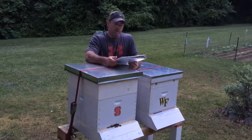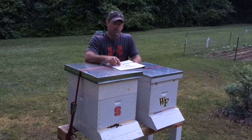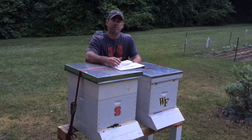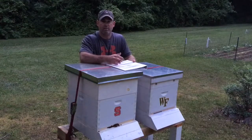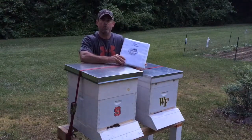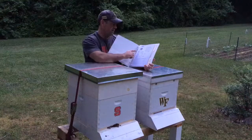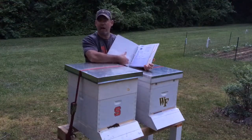Good afternoon. Today I wanted to discuss the logbook. One of the things I've noticed is that people write down what they're seeing in their hives to help them keep track of it, so I decided I would do that to see how it would help me. I came up with a three-ring binder where I can make the pages what I want, so I know what hive I'm going into. I can set it up any way I want.